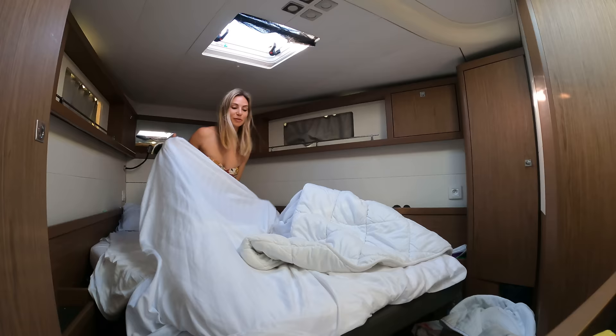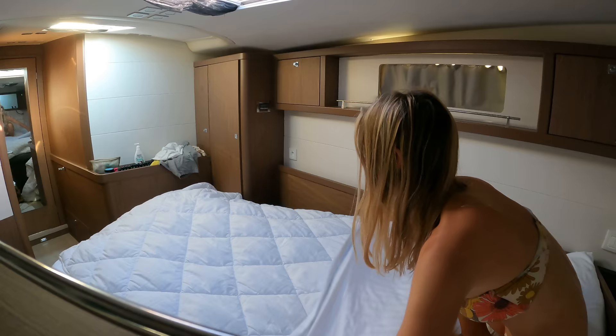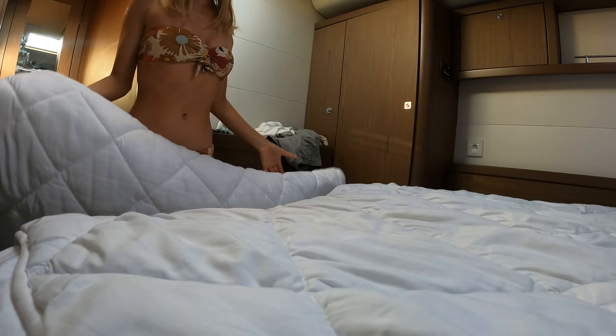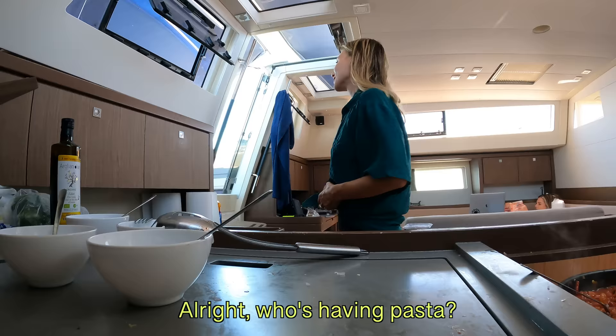Rise and shine everyone - our bedroom is an absolute disaster, so I'm just going to try and clean up our room and make the place feel a little more civilized. Let's dust off that hangover with a big bowl of carbs - who's having pasta?